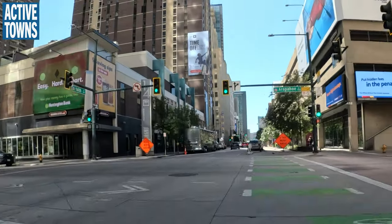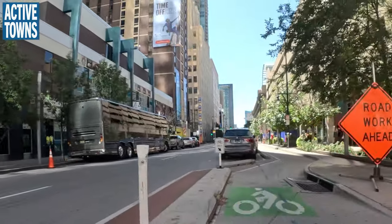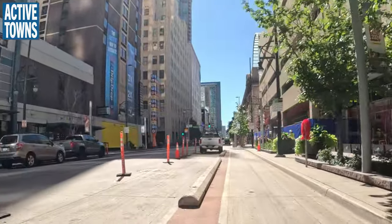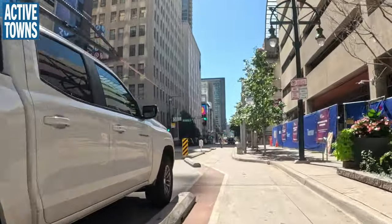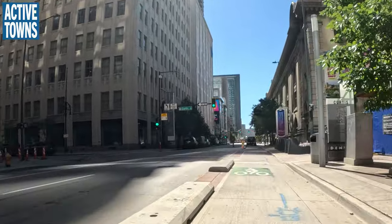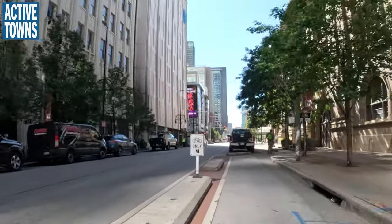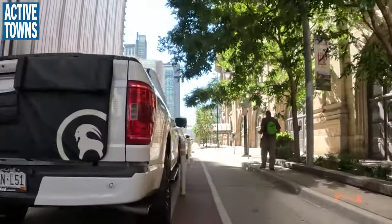It just keeps getting better, though we still have some problematic intersections. Banning right turns on red would help a lot, as would enforcing them with red light cameras and speed cameras. Infrastructure is number one, but some things you can't design away, like people running red lights. You can slow people down to make it less likely, but there will always be some who decide the rules don't apply to them.